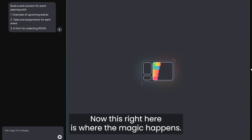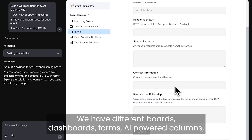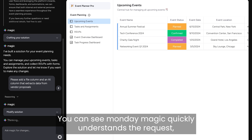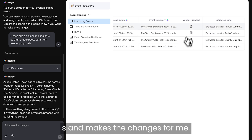This right here is where the magic happens. We have different boards, dashboards, forms, and AI-powered columns, all connected to each other. You can modify anything on this solution by simply asking for changes, and you can see Monday Magic quickly understands the request and makes the changes for you.